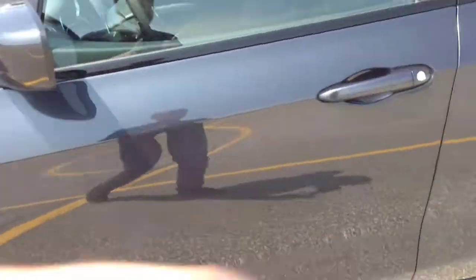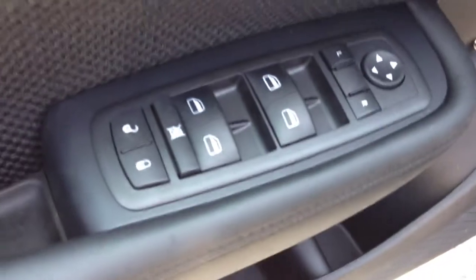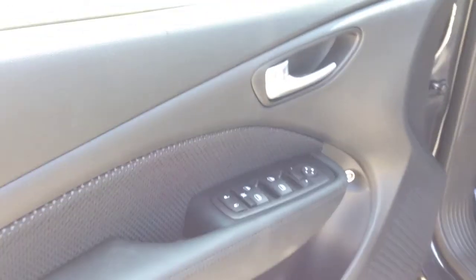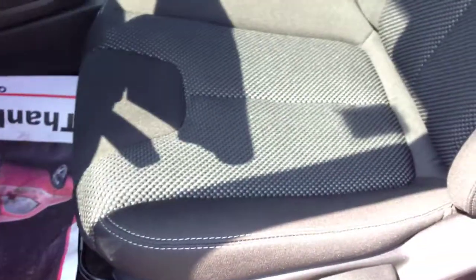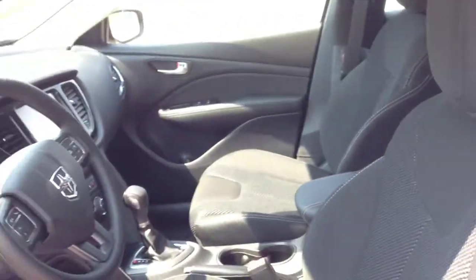On the inside we have power locks, windows, and mirrors. We have the Rally Eye appearance package, which comes with this black interior with this nice cloth mesh here, as well as on the seats. It's a really nice appearance package — it gives it a nice sporty look.